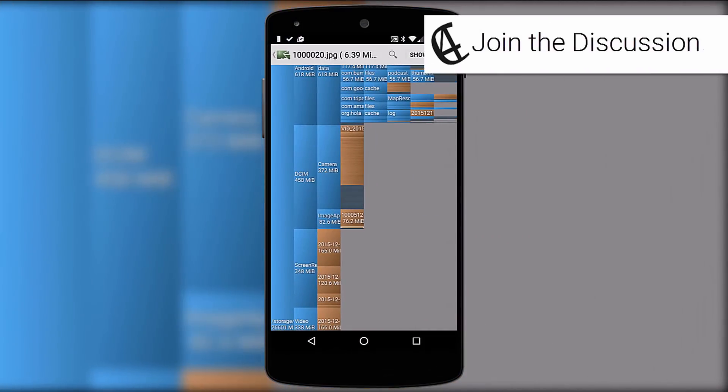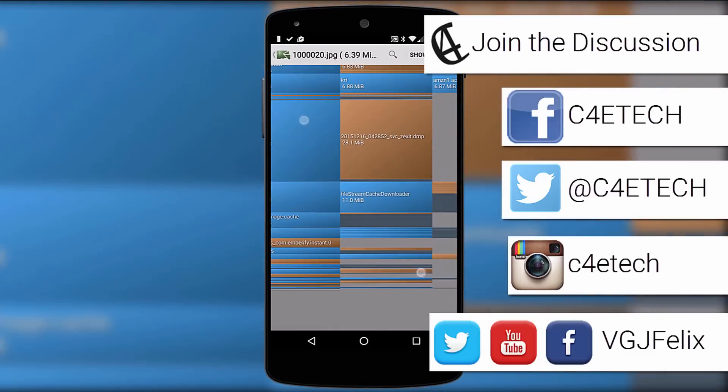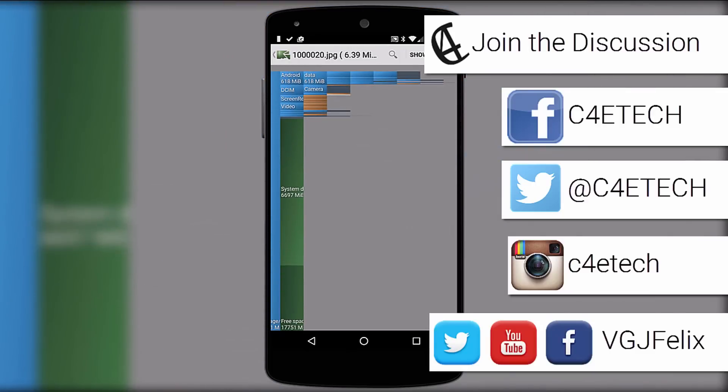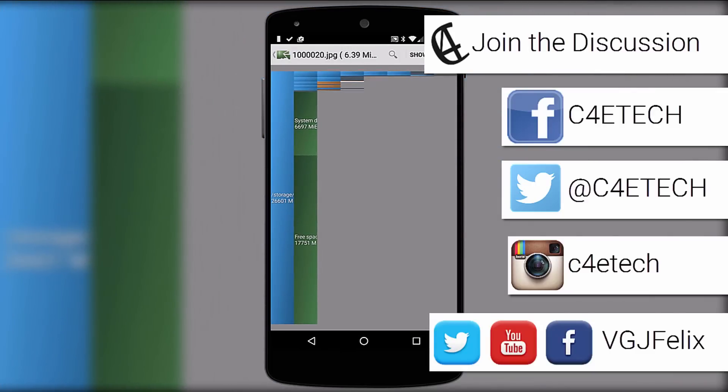As always, thanks for watching and don't forget your new year's resolution, which is to always click that like button. Both myself and C4ETech can be found on these social media channels on screen now. Enjoy the rest of your tech day and your new tech year.